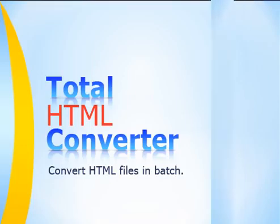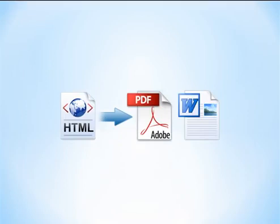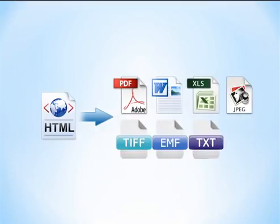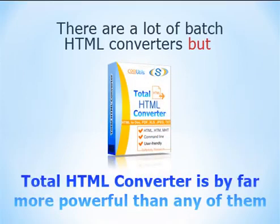Total HTML Converter is a professional solution to convert HTML files to PDF, DOC, XLS, JPEG, TIFF, EMF, TEXT, or RTF in batch. There are a lot of batch HTML converters, but Total HTML Converter is by far more powerful than any of them.